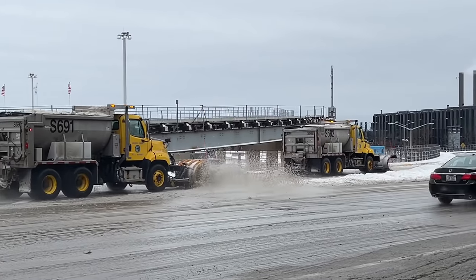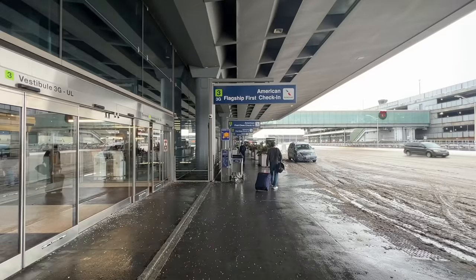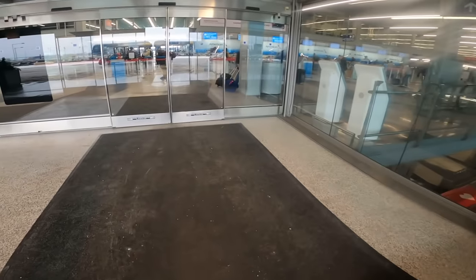Hey guys, welcome back to the channel. You join me in a very cold Chicago airport, where we're going to be trying out Iberia. So let's get out of the cold — I'm absolutely frozen — and go and check in for our flight.